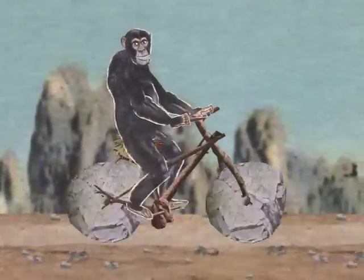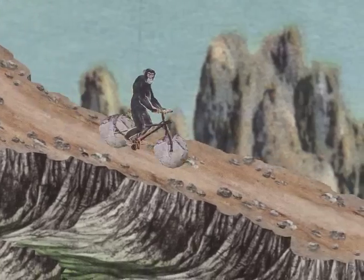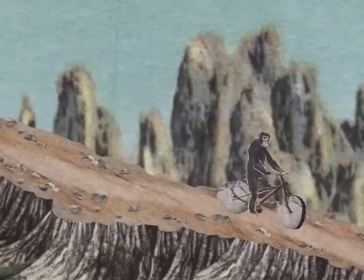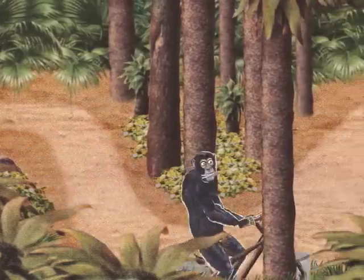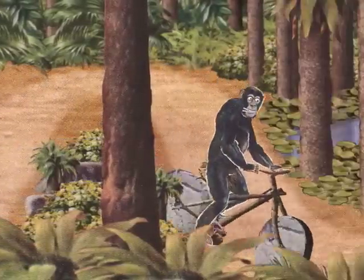Some apemen had excellent stable handling at high speeds. However, at slow speeds their slack geometry made handling difficult in tight terrain.